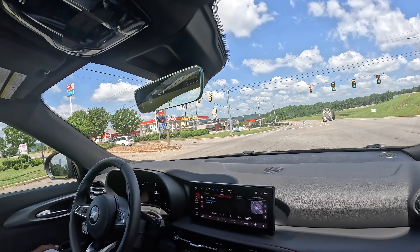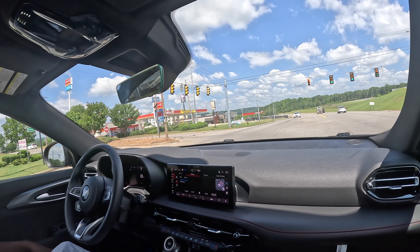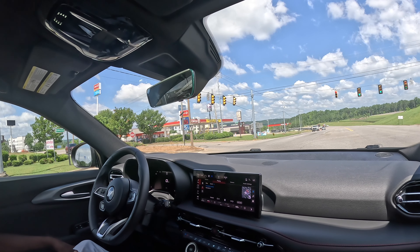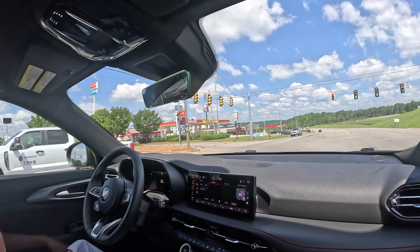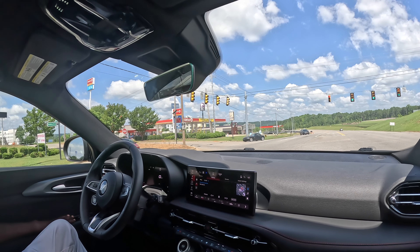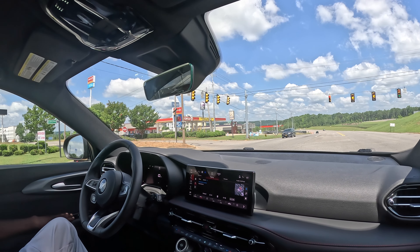Push button start. Remote start too. Automatic dimming headlights, so you ain't got to flick nothing. Oncoming traffic coming at you at night with their lights on bright — whatever the case may be, the car automatically dims the headlights for you, so you ain't got to worry about flicking the headlights switch.